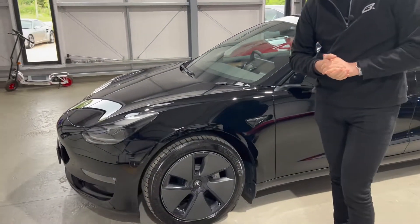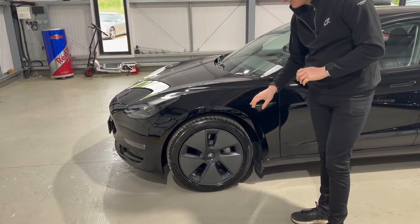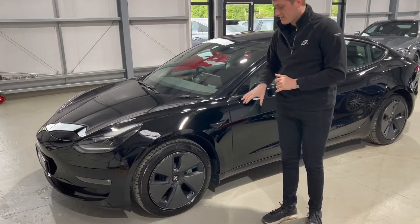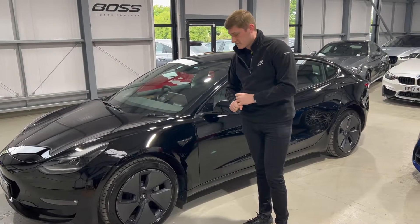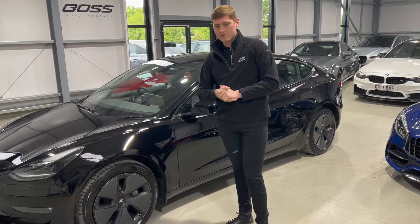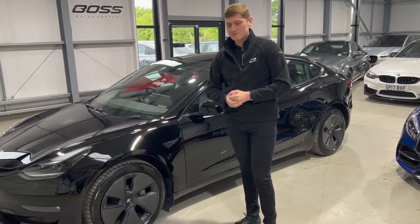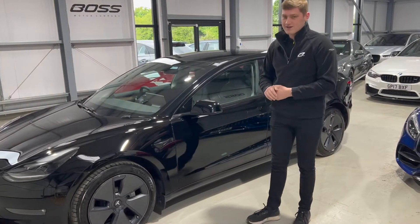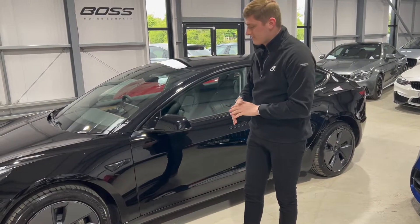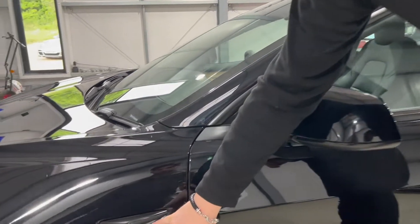Coming around the sides, it's got these 18-inch aero wheels. These are actually a wheel cover — if you don't like the design you can pull the aero covers straight off. Personally I think they look fine, and they make perfect sense because with the aero covers on, the car achieves 15 miles more range than it does with the 19-inch sport wheels. If you're buying an electric car and you're worried about range, it makes sense to leave those covers on.